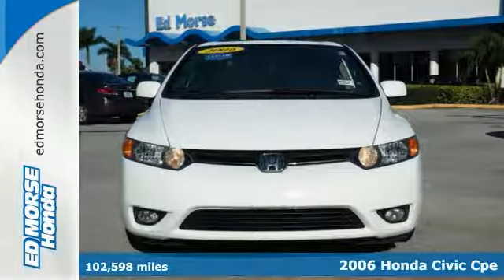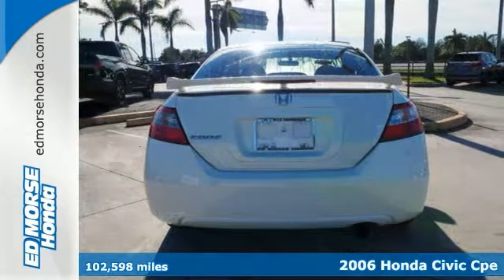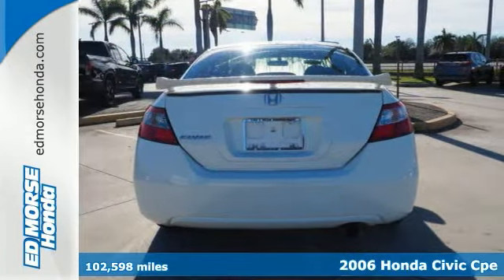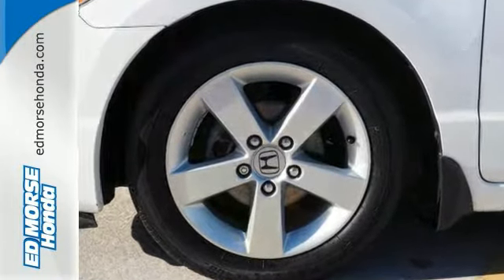It's a 2006 Honda Civic. It comes standard with anti-lock brakes, electronic brake force distribution, front seat side airbags, full-length side curtain airbags, and active front seat head restraints.